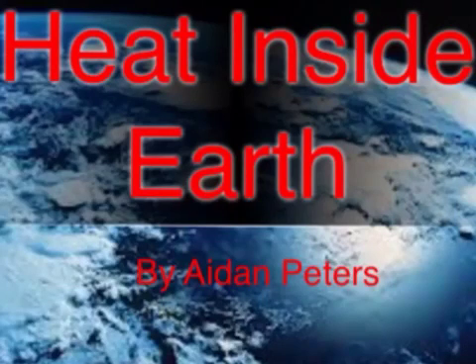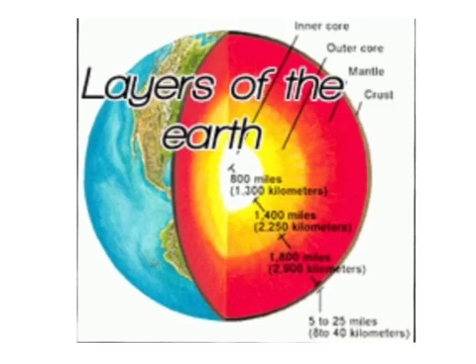Heat Inside the Earth by Aidan Peters. There are different layers of the Earth. Each layer gets hotter and hotter as you go deeper into the Earth, and the pressure also increases. There are three main layers of the Earth to get to the center.